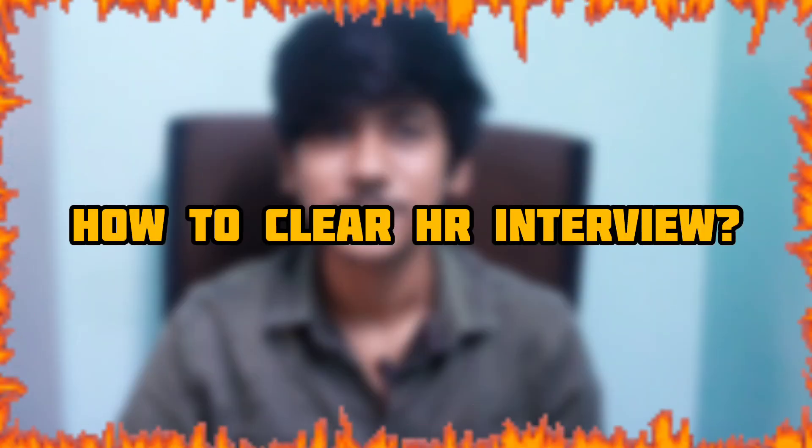If you are interested in a job interview, the first round and second round are very common — aptitude round and technical coding round are very common. If you are able to clear an HR round, it is one of the most important rounds in the interview process. Let's see how to clear an HR interview.